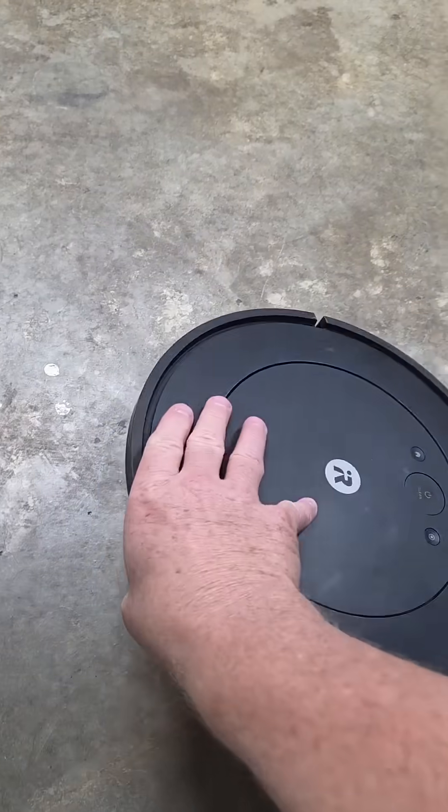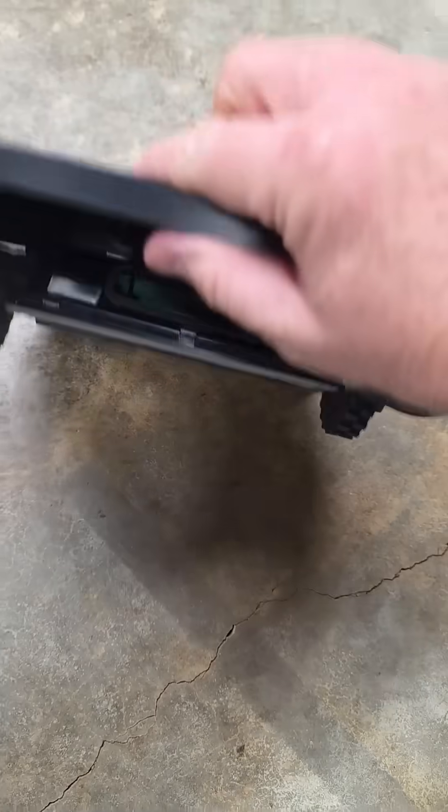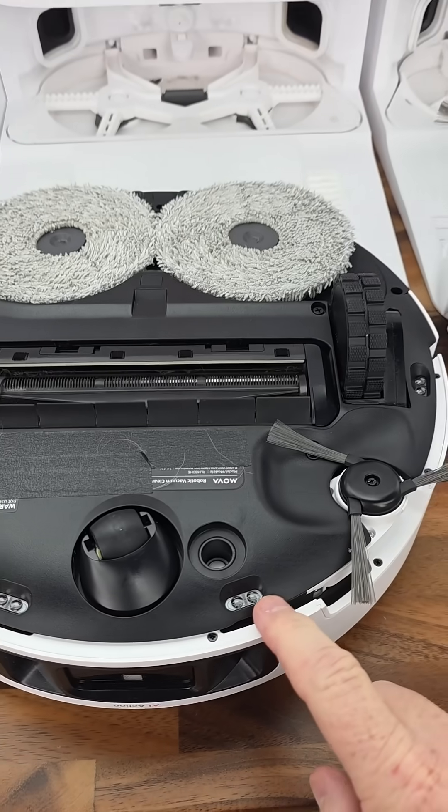Robots have a sensor built into them. This one actually did pretty good — that was the fall test. It's ready to clean. Here we have the Mova P10 Pro. It's like most modern robots.